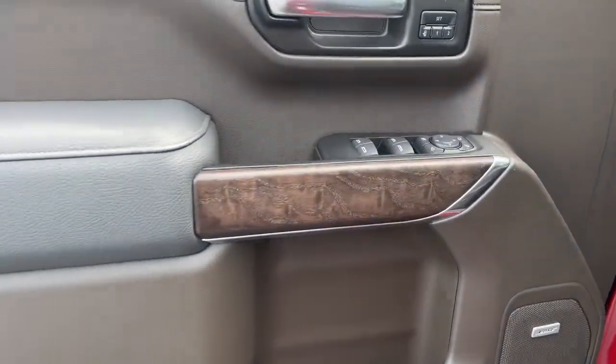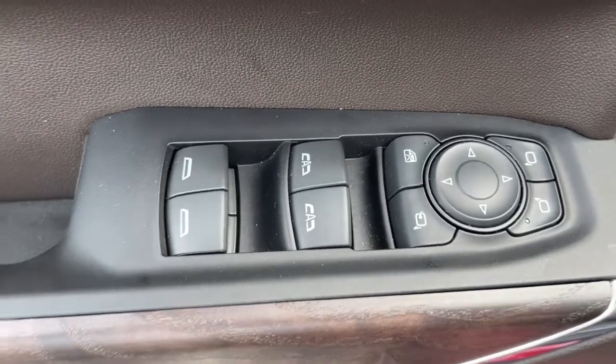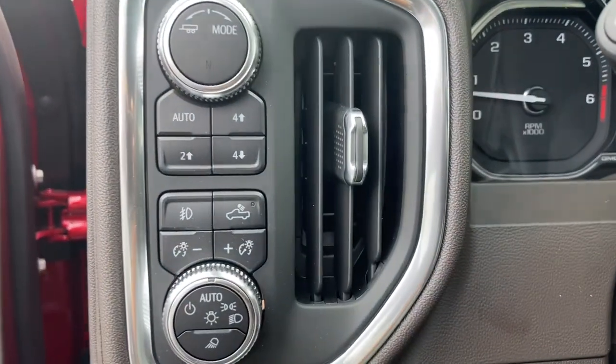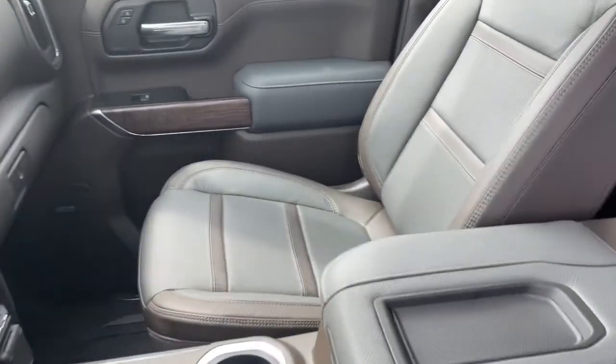These are just some of the great options this vehicle comes with: navigation system, sunroof, heated driver seat, keyless entry, power passenger seat, bed liner, adaptive cruise control, fog lamps, Wi-Fi hotspot, and electronic stability control.